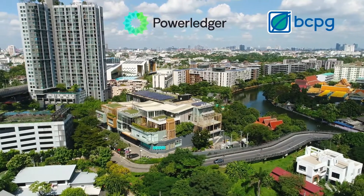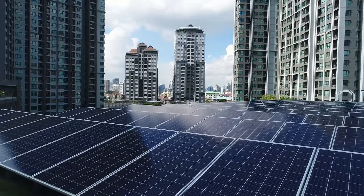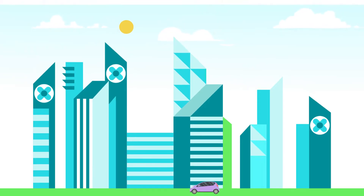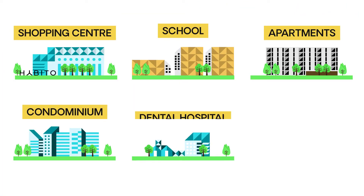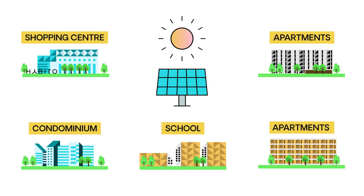Powerledger and partner BCPG have developed one of the largest peer-to-peer energy trading projects in the world, located within the heart of Bangkok, Thailand. There are six buildings connected to Powerledger's energy trading platform and the grid. Of those six buildings, five have solar PV.